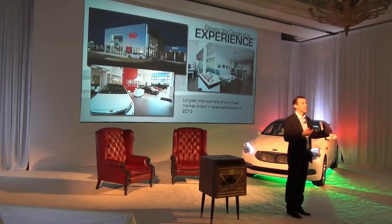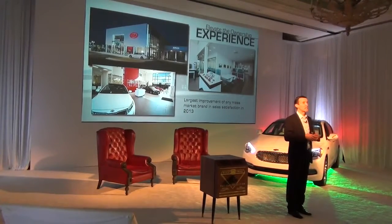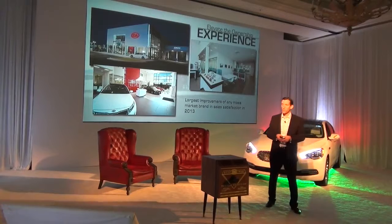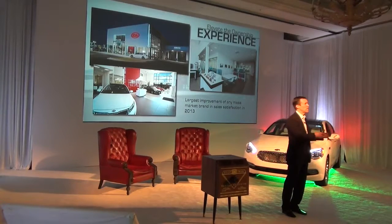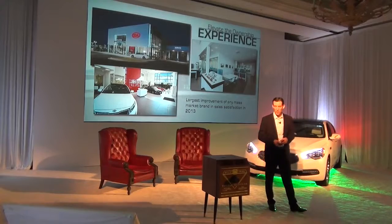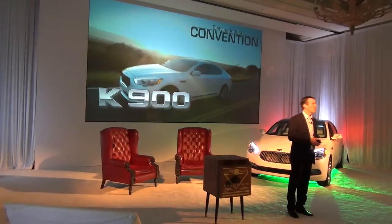The third pillar is elevate the ownership experience. We've been working with our dealers over the last couple of years, as we've transformed the product, to really transform the way they do business. They're spending significant time and money building new image facilities, training sales consultants and service technicians to fix it right the first time. J.D. Power told us we had the largest improvement of any mass market brand in sales satisfaction in 2013 — the investment is paying off.